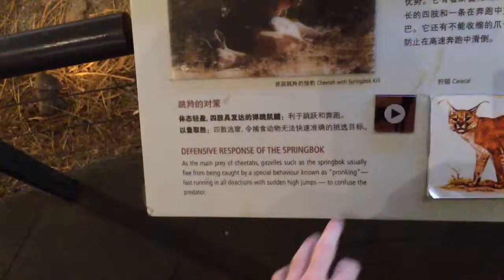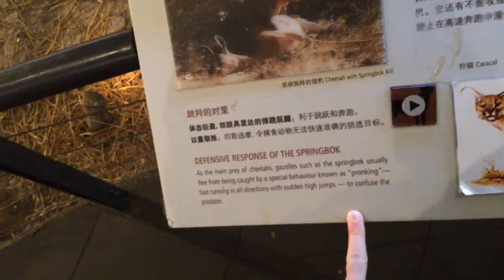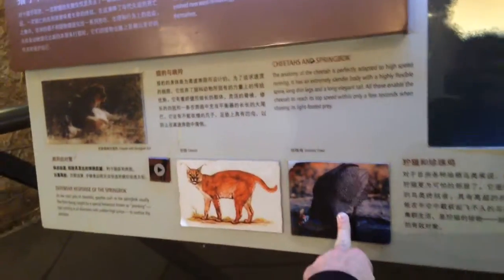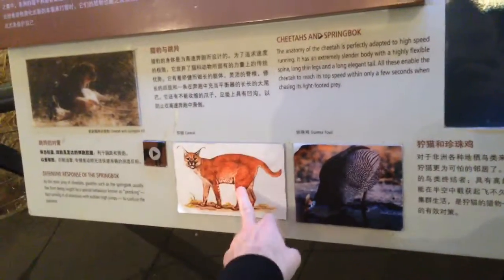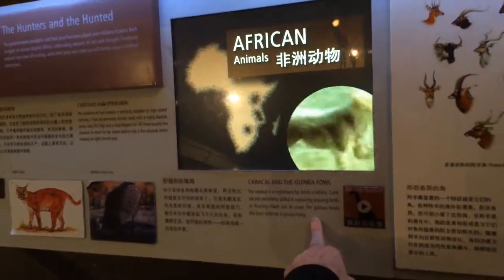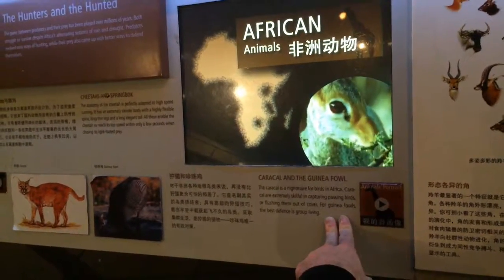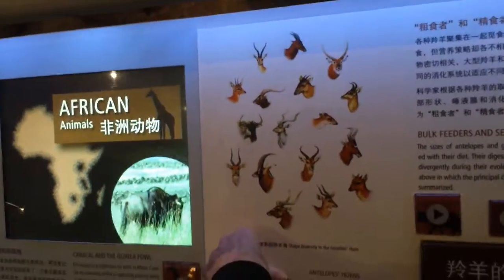I want to go to the Serengeti. Guinea fowl, and that's a caracal — with the wisps on the end of its ears. The caracal and the guinea fowl: the caracal is a nightmare for birds in Africa, flushing them out of cover. Best defense is group living. Antelope horns — these are all the different gazelle horns.